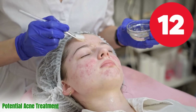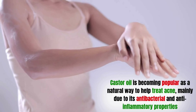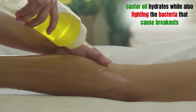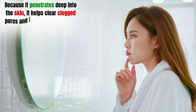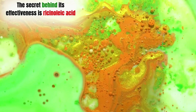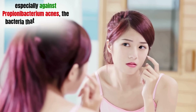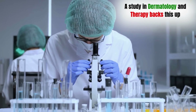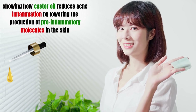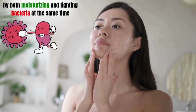Benefit number 12: Potential acne treatment. Castor oil is becoming popular as a natural way to help treat acne, mainly due to its antibacterial and anti-inflammatory properties. Unlike many acne treatments that dry out the skin, castor oil hydrates while also fighting the bacteria that cause breakouts. Because it penetrates deep into the skin, it helps clear clogged pores and lowers the chance of future acne flare-ups. The secret behind its effectiveness is ricinoleic acid, which has been shown to have strong antibacterial effects, especially against Propionibacterium acnes, the bacteria that leads to acne. A study in Dermatology and Therapy showed how castor oil reduces acne inflammation by lowering the production of pro-inflammatory molecules in the skin.